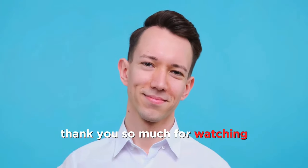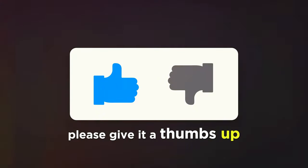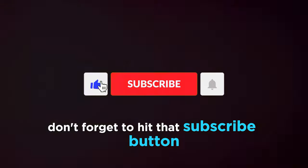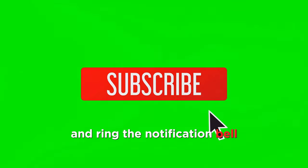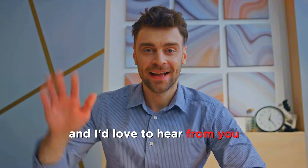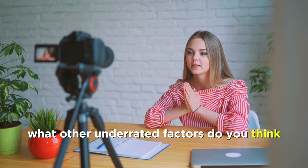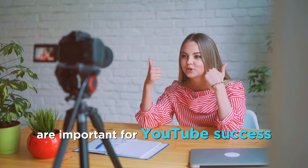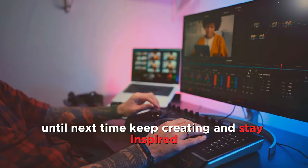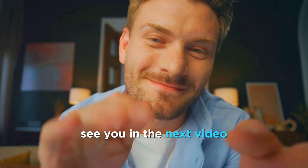Thank you so much for watching. If you found this video helpful, please give it a thumbs up — it really helps the channel. Don't forget to hit that subscribe button and ring the notification bell so you won't miss any future videos. I'd love to hear from you — what other underrated factors do you think are important for YouTube success? Share your thoughts in the comments below. Until next time, keep creating and stay inspired. See you in the next video.